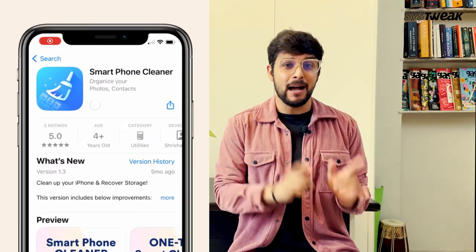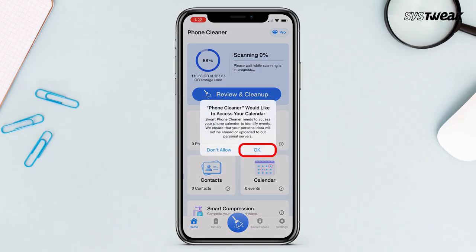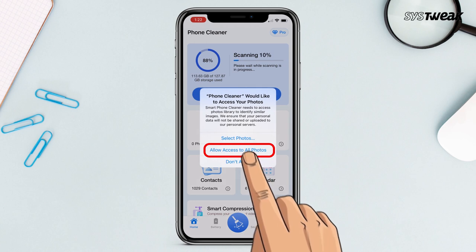You can download it from the App Store. I'll also add the link in the description. Once downloaded, allow the necessary permissions it requires.